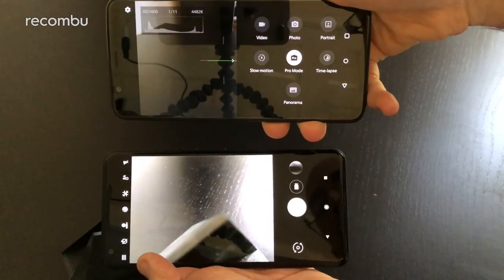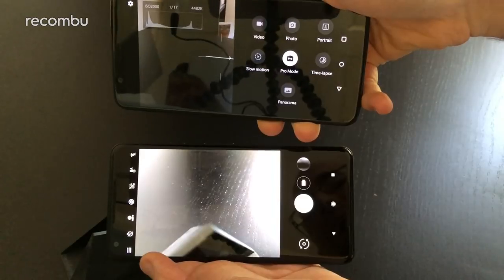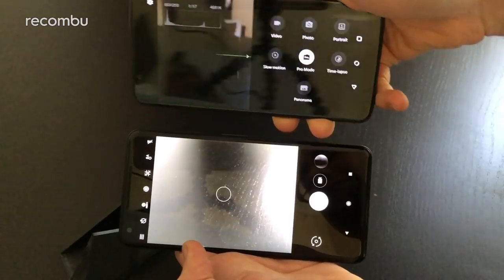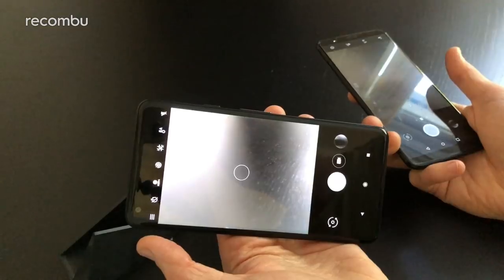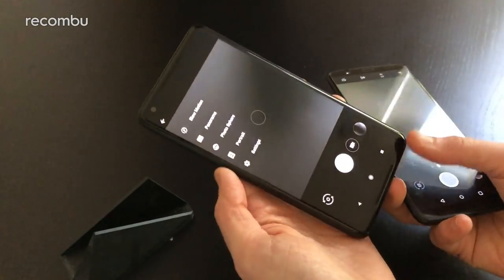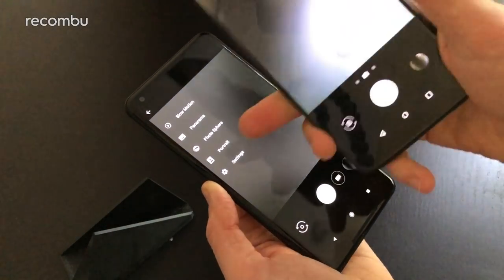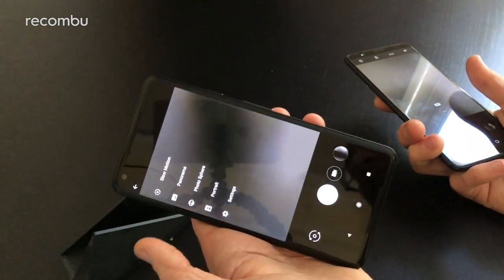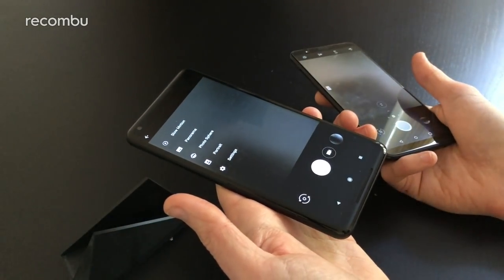The OnePlus 5T also offers various camera modes: standard video, slow motion, time-lapse, and a portrait mode that uses both lenses to create a bokeh effect with proper depth of field. The Pixel's camera modes are more basic — no full Pro mode or time-lapse — but it does have slow motion and a portrait mode that, despite having just a single lens, still captures a good bokeh effect, which is quite impressive.